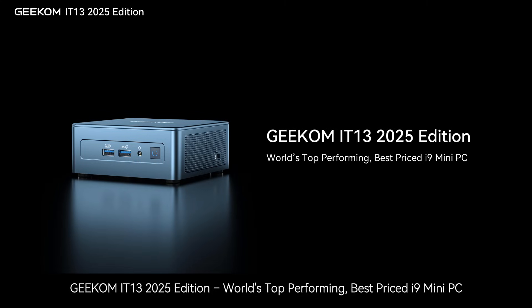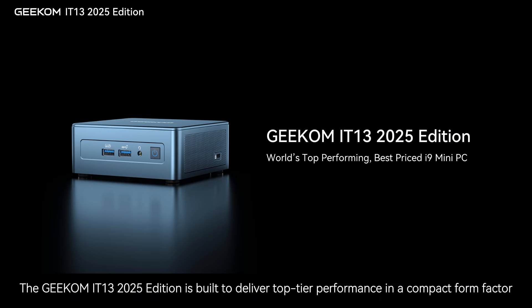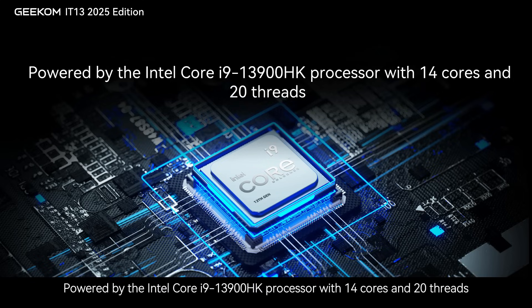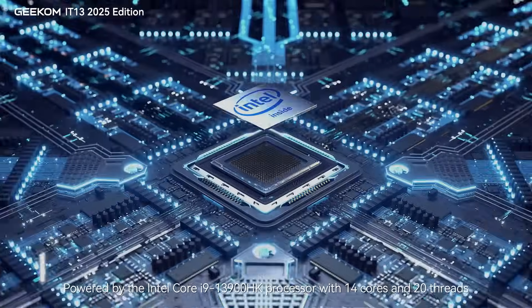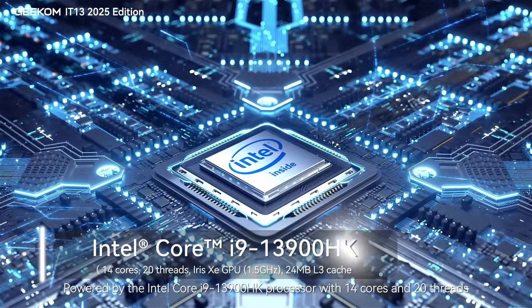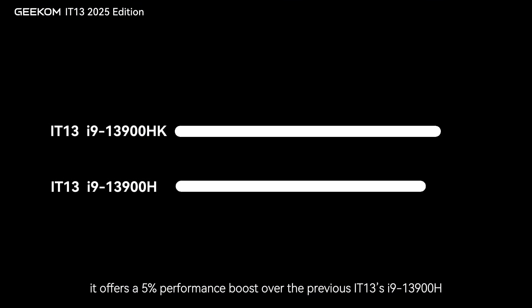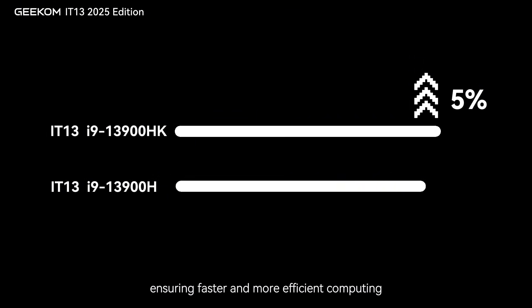Geekom IT-13 2025 Edition — the world's top-performing, best-priced i9 mini PC. The Geekom IT-13 2025 Edition is built to deliver top-tier performance in a compact form factor. Powered by the Intel Core i9-13900HK processor with 14 cores and 20 threads, it offers a 5% performance boost over the previous IT-13's i9-13900H, ensuring faster and more efficient computing.